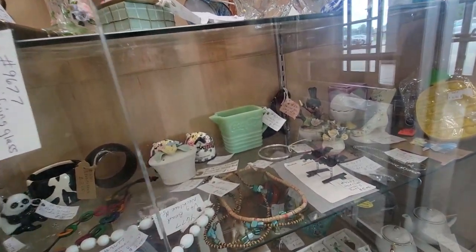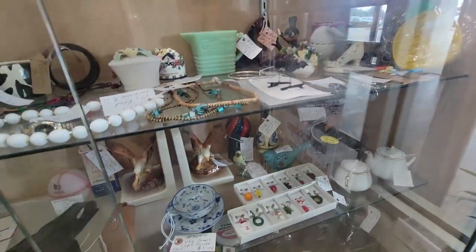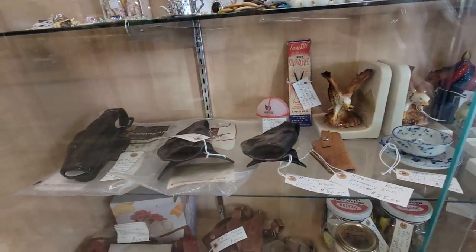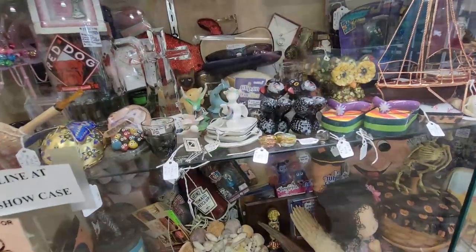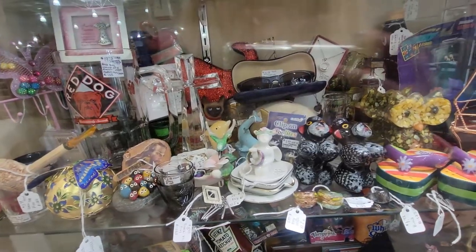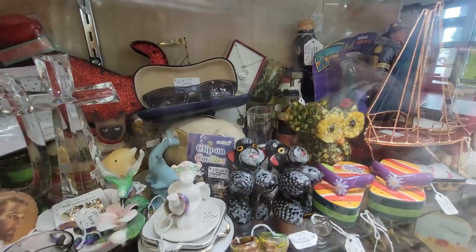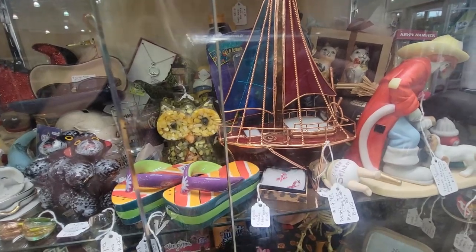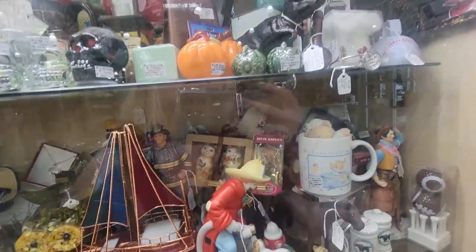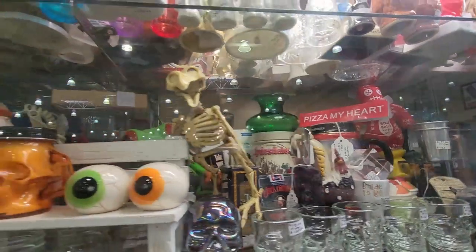That jadeite Coca-Cola thing is a reproduction, so we won't be looking at that. Down here there are some holsters and a sword. I'm going to have someone get that cabinet open for me. I'm trying to see what the price is on that Lucite owl napkin holder that I like. And oh — I love you this much. This is just chock full of funsies in here.